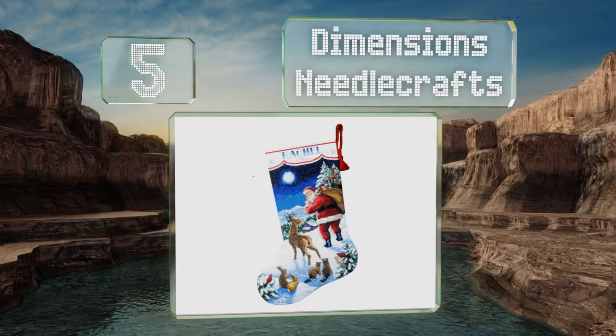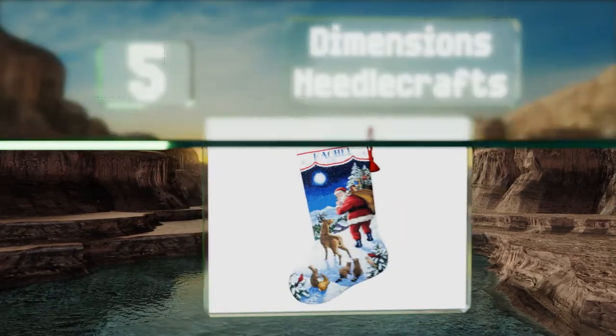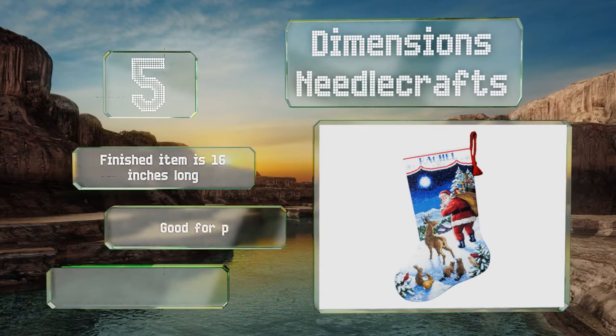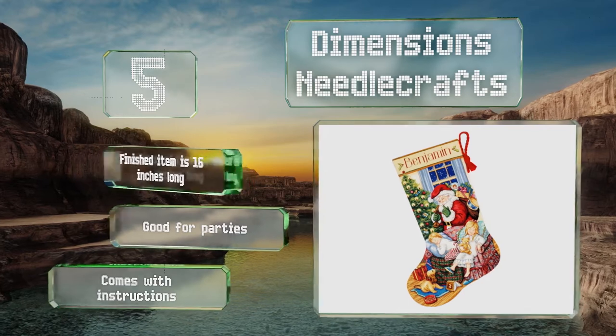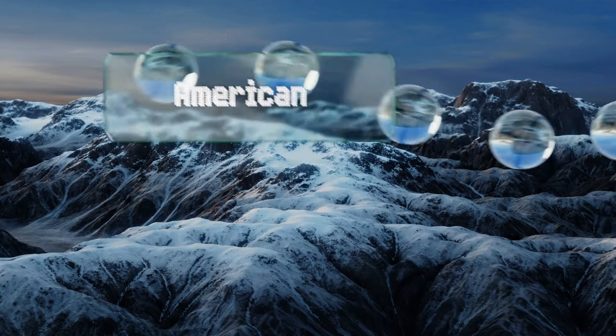Halfway up our list at number five, if you're any good with a needle and thread, you can personalize your decorations with Dimensions Needle Crafts. These kits are available in an incredible array of nostalgic and eye-catching designs so every member of the household can have their own unique stocking. The finished item is 16 inches long, it's good for parties, and it comes with instructions.